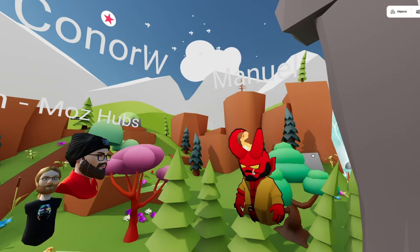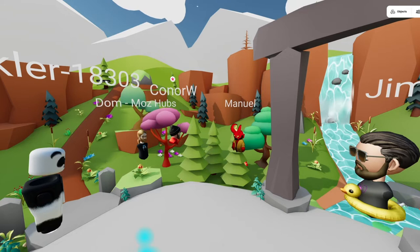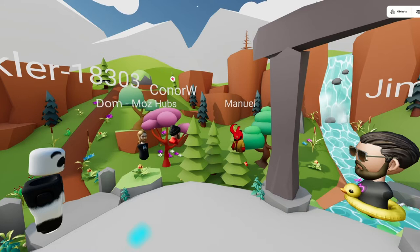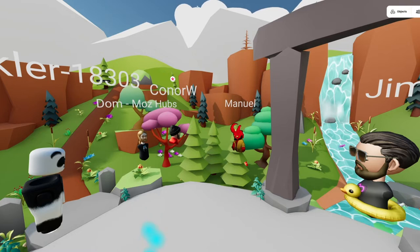Tom is here and he's worked on the Blender workflow a lot. He worked on this live reload service — basically you open the Hubs room in a specific branch that's not in production, set up this service locally, and then whenever you overwrite the GLB file, that service notifies Hubs and reloads the scene. That speeds up the workflow quite a lot.